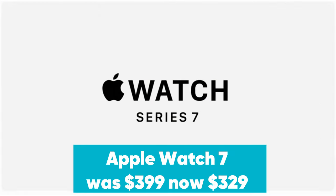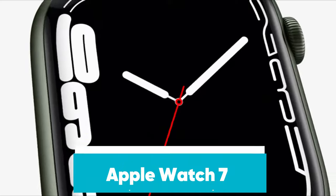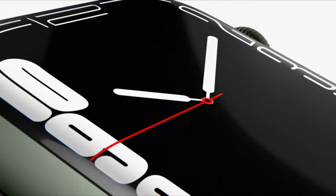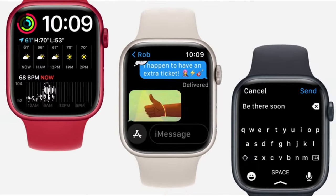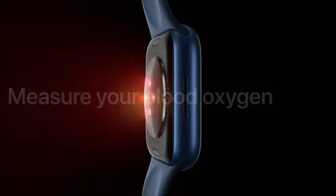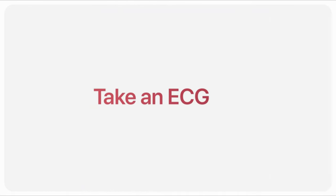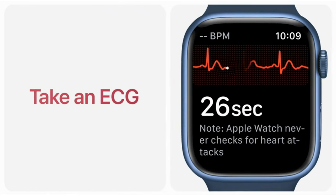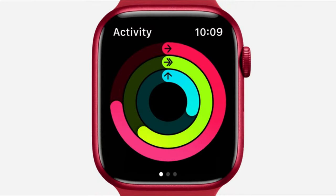Apple Watch Series 7 was $399, now $329 at Amazon. Amazon has the Apple Watch Series 7 on sale for $329. This model features a larger display and blood oxygen sensors to help with health monitoring. It also comes with a brighter always-on Retina display, Bluetooth connectivity, and an ECG app. Note that this sale only applies to the midnight color option. The 45mm model is also on sale for $359.